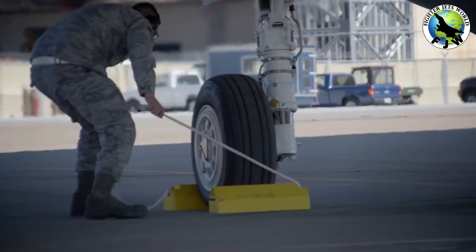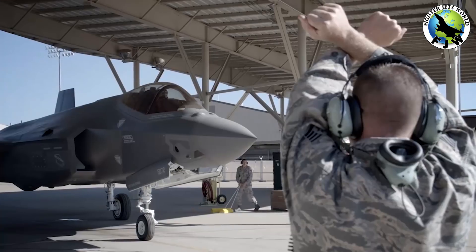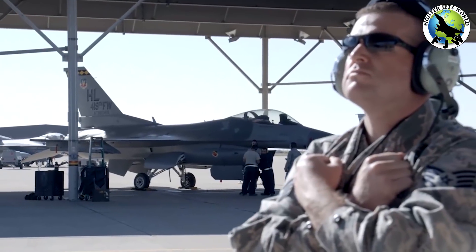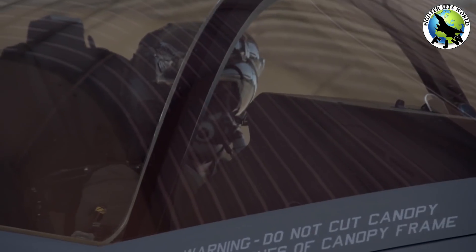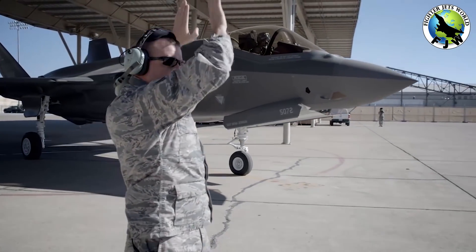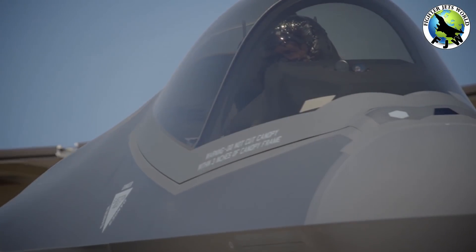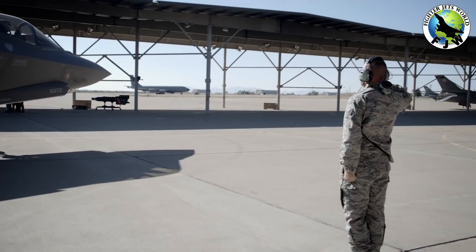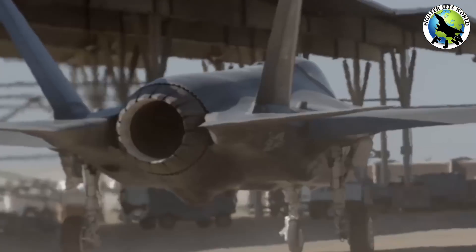Fact 6: The F-35 is made up of 300,000 parts from 1,500 international suppliers. Reports indicate that the F-35 has more than 300,000 individual parts by the time construction is completed. Of course, putting these parts together is no easy task, which is probably why the F-35 carries a hefty price tag of just under $100 million.